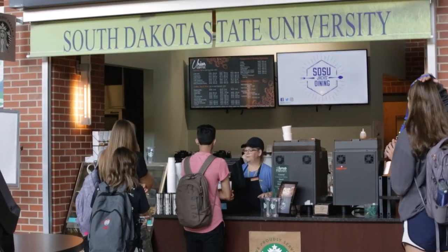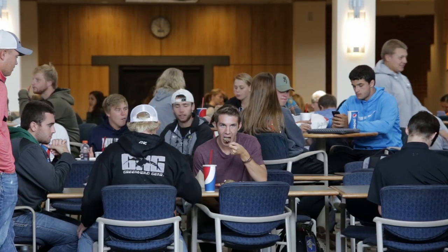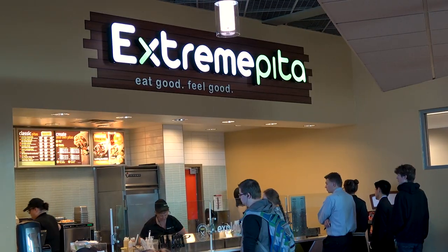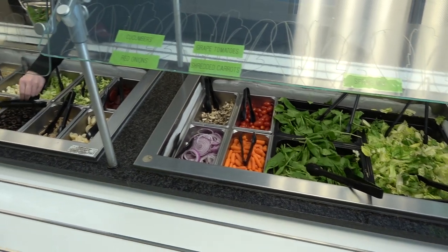The main level of the Union has ten different dining options and Union Coffee, which proudly serves Starbucks coffee. Students can choose from popular restaurants such as Chick-fil-A, Extreme Pita, Panda Express, Einstein Brothers Bagels and Coffee, and more.